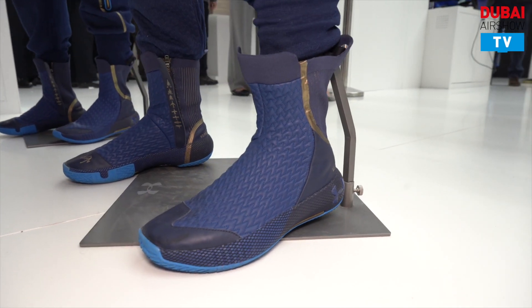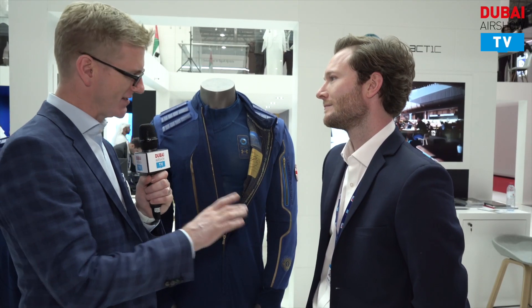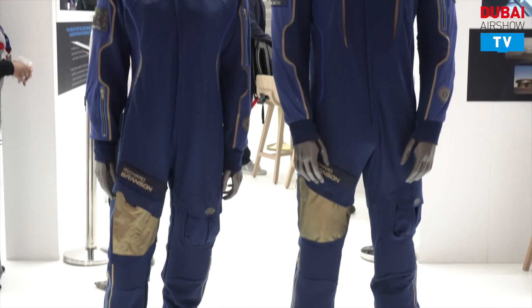I'm very taken by these space boots, I have to say. Someone else was also very taken by this suit yesterday, as evidenced by this signature here. We had the pleasure of having His Royal Highness come and not only view the exhibit but actually sign the spacesuits themselves, so it's a real honour and privilege for us. They look amazing — I might want some of these myself at some point.